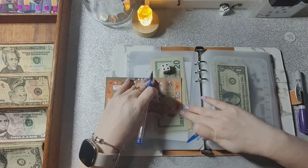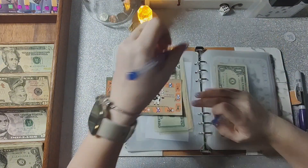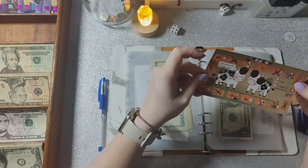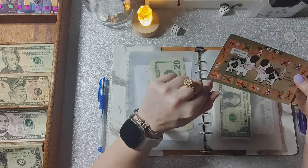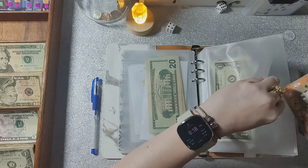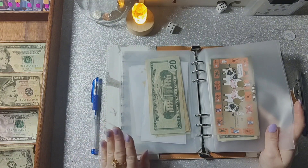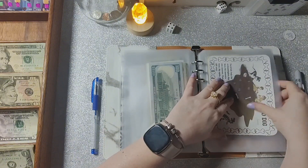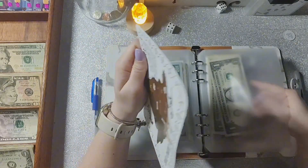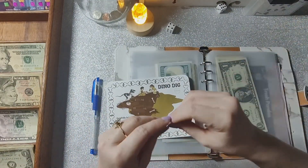I still have quite a bit left. I'll mark the date in case I don't come back to this one, but I kind of want to finish it — I don't have a lot left, just the bigger ones and a few scratchers. This is my very first savings challenge of 2024 in my debt binder, so it would be really cool to already have money to put toward my next actual debt.